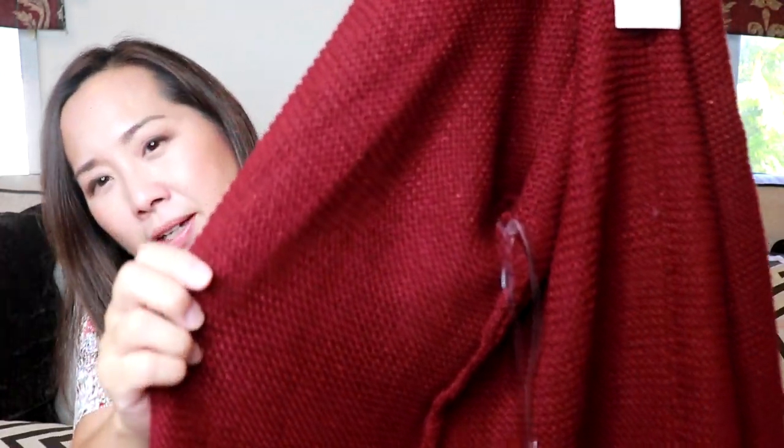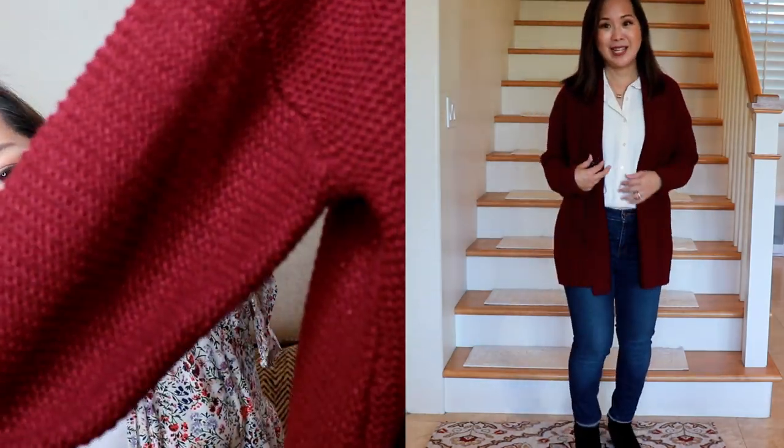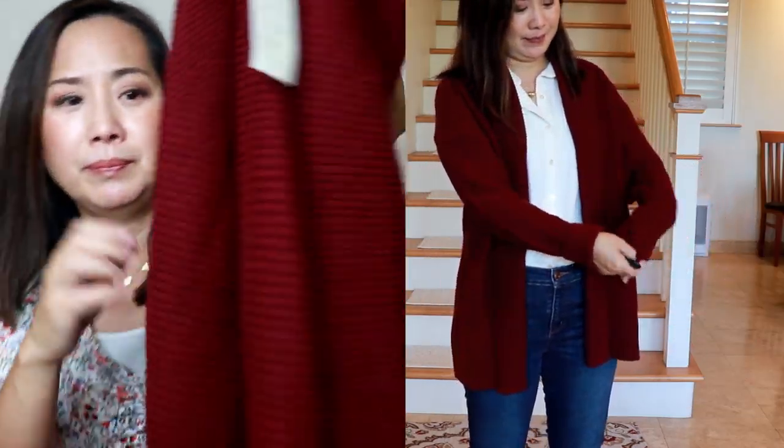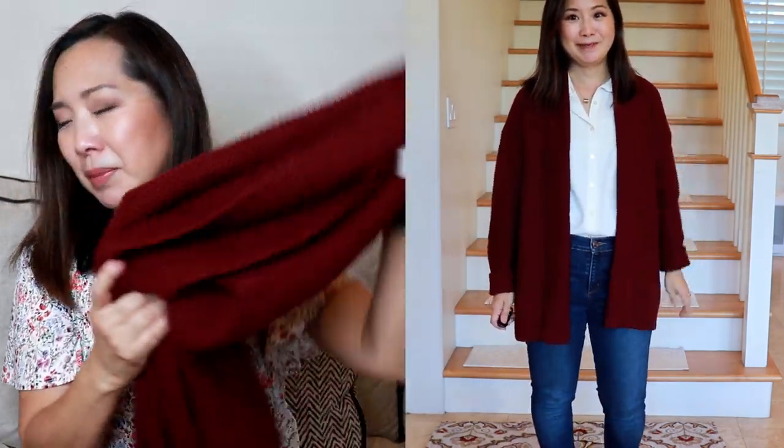Next, I got this cardigan in a very pretty burgundy color by A New Day. It's the Long Sleeve Rib Knit Cuff Textured Cardigan Sweater at $29.99. It had seven reviews and five stars. It's another thick, very heavyweight cardigan with a nice texture and actually a little bit of sparkle — some metallic thread going through. It's really a nice cardigan, but again it's too heavy for me. It's hard to tell weight when shopping online. I want a cardigan in this color but maybe a little lighter weight.